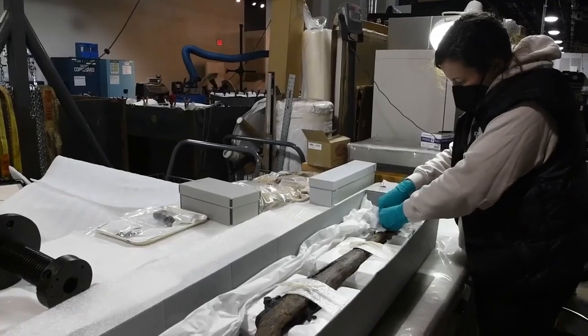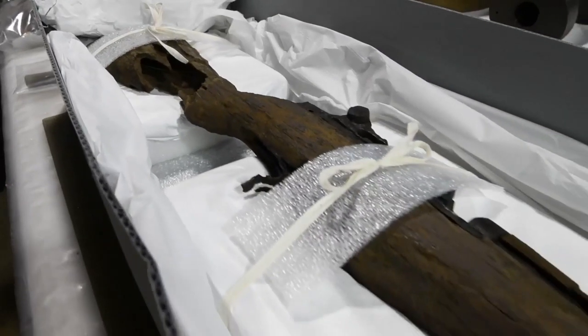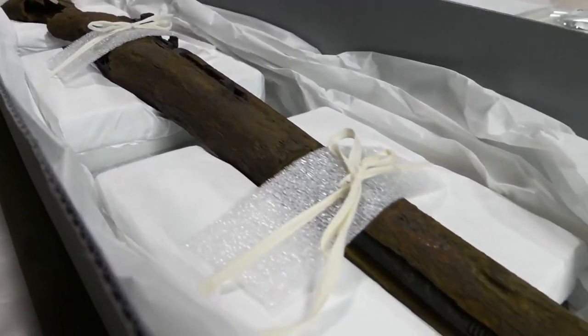I really want to thank the Marine Corps Museum for reaching out to us and being able to work on this unique artifact. It's nice to know that we did our job and it's going back to where it needs to be — on display and to the public — so that story can be told.